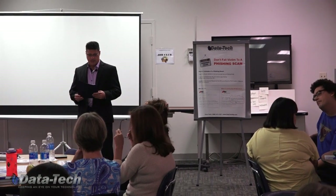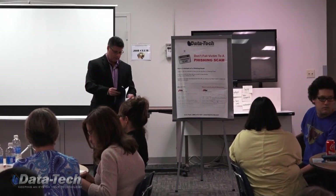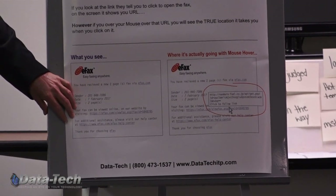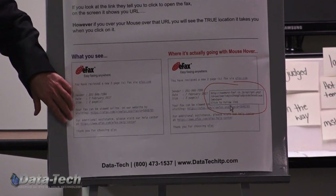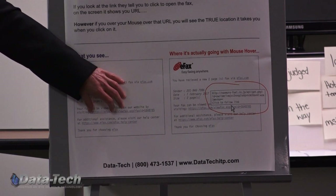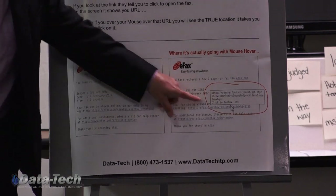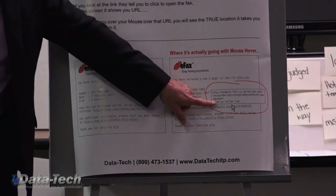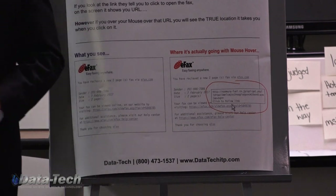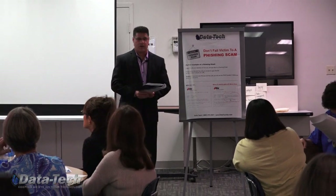The first tip is: the message contains a mismatched URL. If you look at the back page of the document, it references an email I actually received that says 'you have a fax.' It looks legit — efax, everybody's using efax. The URL says https efax.com/viewfax. Looks legit, right? But if you hover your mouse over that link, what actually pops up is something I couldn't even pronounce — just a bunch of numbers and letters from some website in Nigeria or China or somebody's bad server. That's how you tell: hover over it, don't click on it.